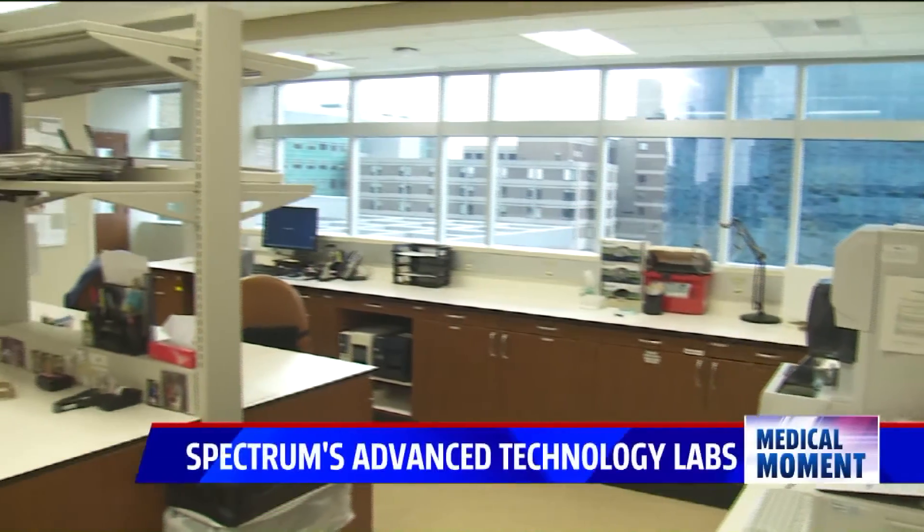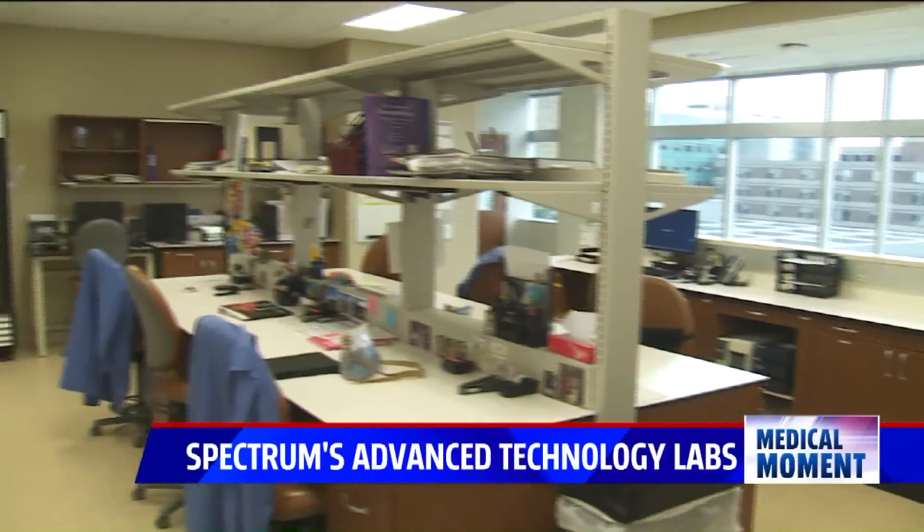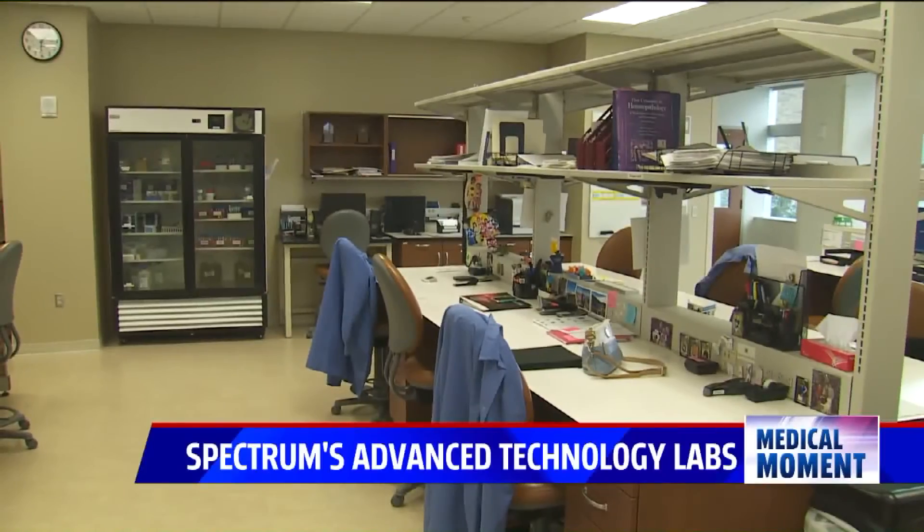Spectrum Health's Advanced Technology Laboratories is unique in that it houses three labs all in the same place. In tonight's Medical Moment, we break down the differences between those three labs. Three labs started decades ago in separate settings across Grand Rapids, now under one roof at Advanced Technology Labs.